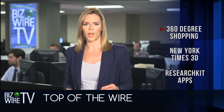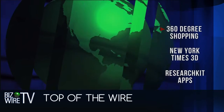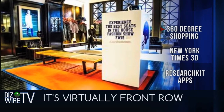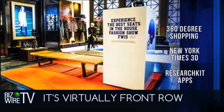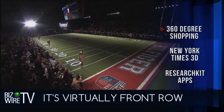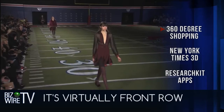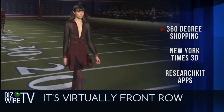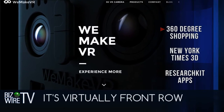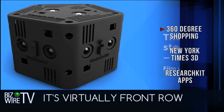VR has hit the runway, and the way you shop may never, ever be the same again. Megabrand Tommy Hilfiger became the first retailer to bring 3D to its stores. Shoppers can actually put on a Samsung Gear VR headset and get an immersive front row seat at Hilfiger's fall fashion show. This groundbreaking experience was created in collaboration with WeMakeVR, and the startup has developed a special camera to create a 360-degree 3D virtual reality experience.